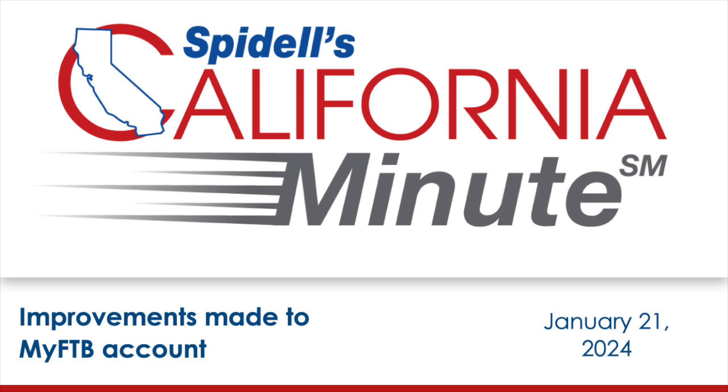Payments will appear on a taxpayer's payment history page as soon as the FTB has associated the payment to the account. This lets the tax professional know that the payment was received and is tied to the client, regardless of how the payment was made. It's important to note that even though the payment is viewable, the processing may not be complete and the payment status could change — for example, it could be dishonored. But this feature provides the tax professional assurance that the payment was received.